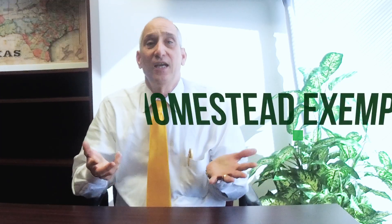Hello, this is Pat O'Connor and this is the second of a series of eight videos. This video covers exemptions, both the Homestead Exemption and the Over 65 and Disabled Exemption.